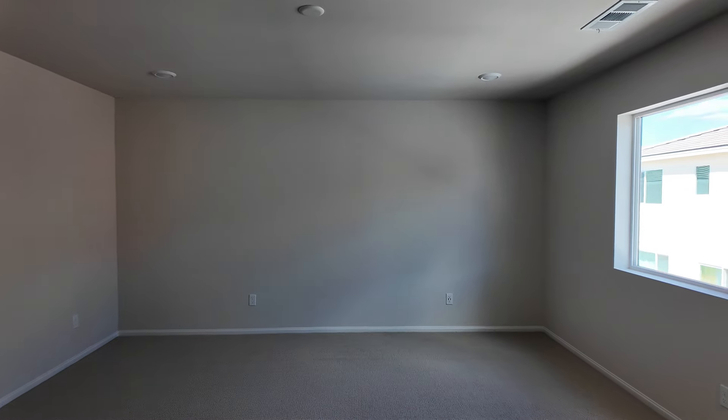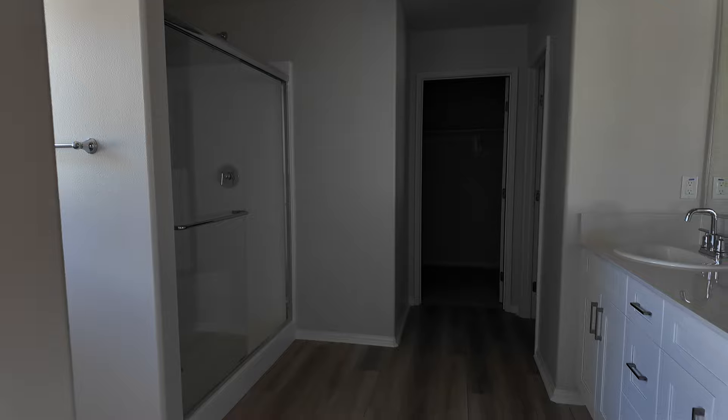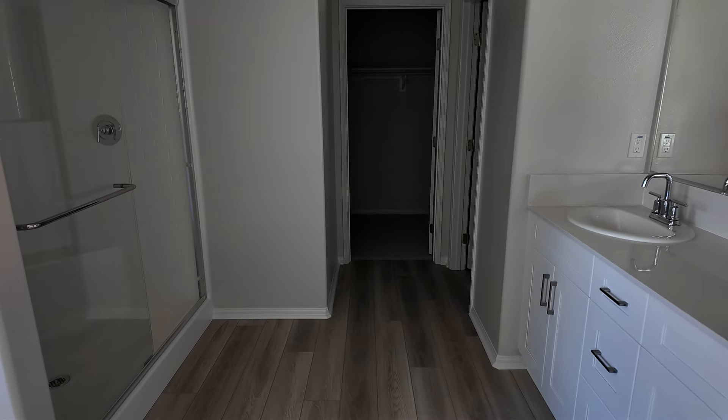Here comes the master bedroom — very nice. Here's the master bathroom and a walk-in closet. Very nice house.